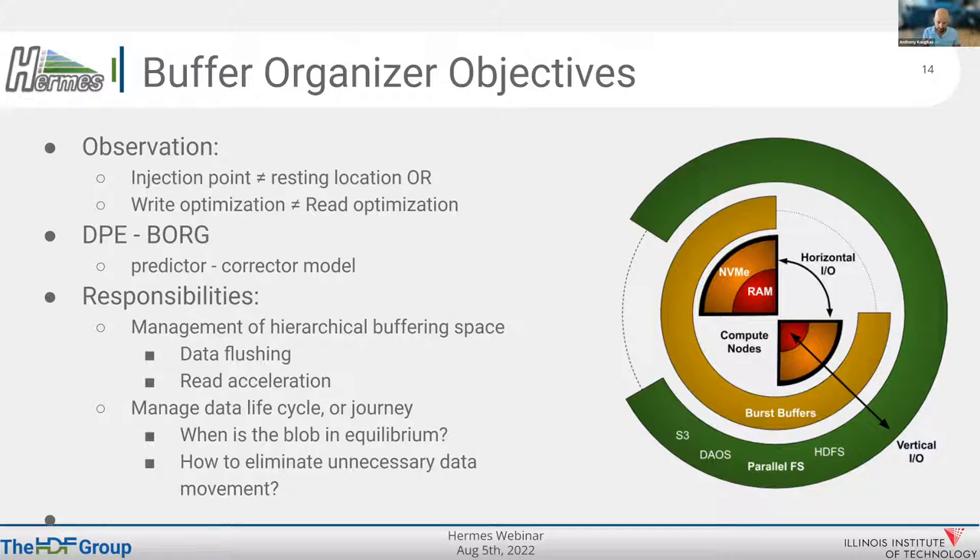The buffer organizer also manages the data lifecycle of blobs. Once you write a blob, should it stay there or does it move vertically up and down the tiers and horizontally based on who is requesting access? The objective is to eliminate unnecessary movements — this equilibrium means the buffer organizer won't always be moving things around. We have a lot of control over these things in the implementation.